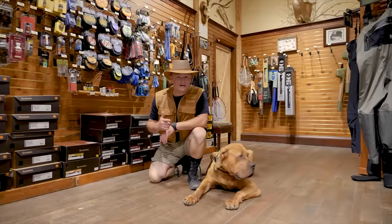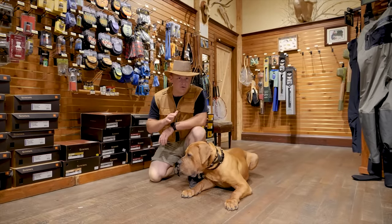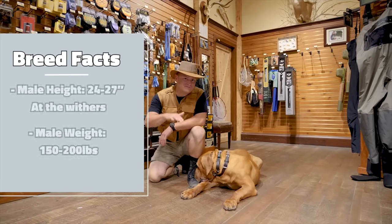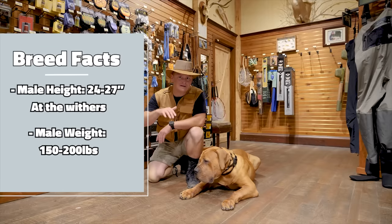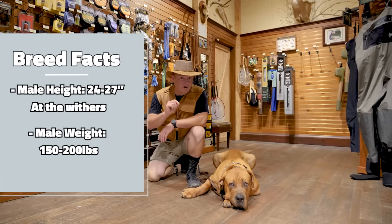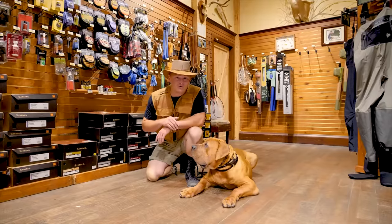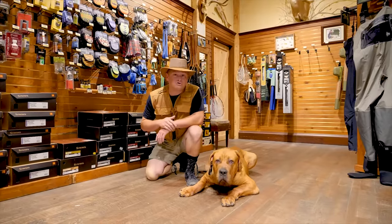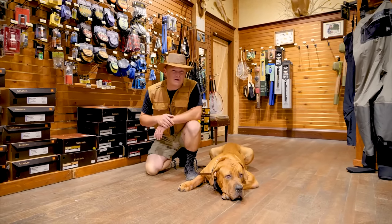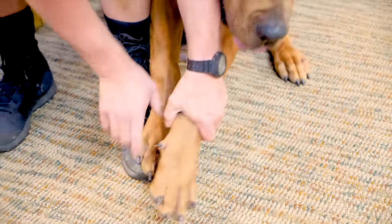First, let's discuss some breed facts. These are big animals — males are 24 to 27 inches in height at the withers, which is between the shoulder blades, and they can weigh 150 to 200 pounds on average. However, certain ones, like Mr. Macho here, can be over 200 pounds. My guess is Macho will be around 220 pounds — and he's only between eight and nine months old right now.